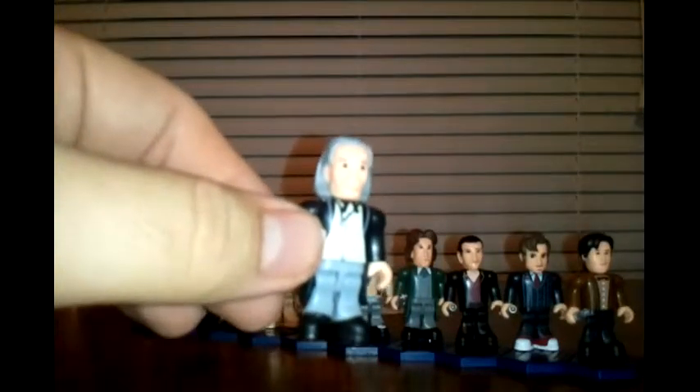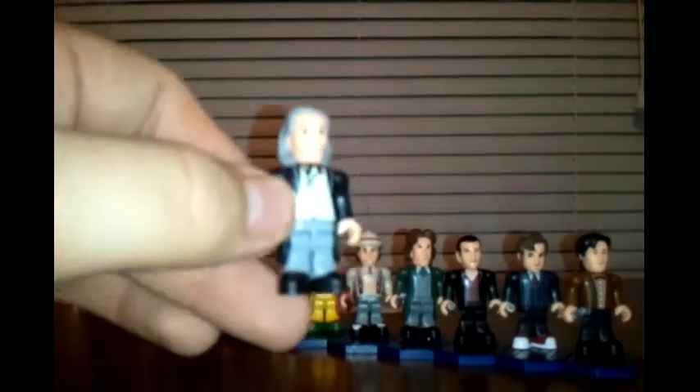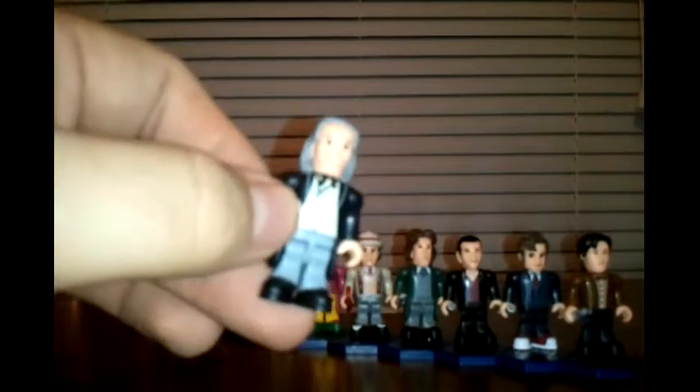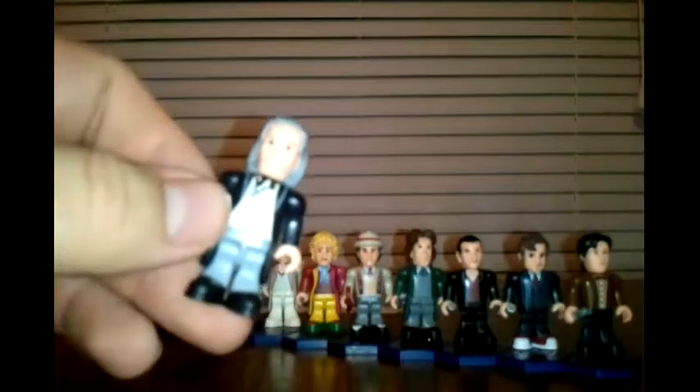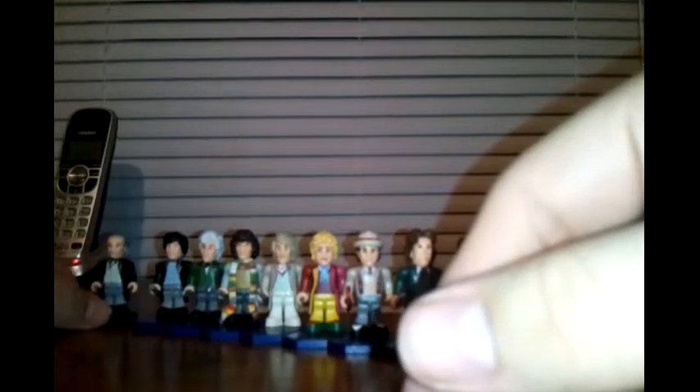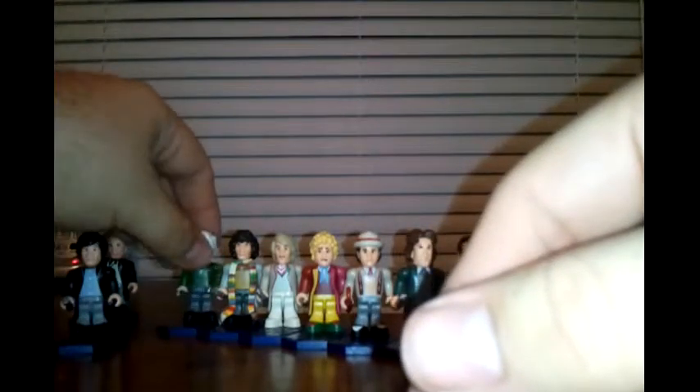His description: "The Doctor is a mysterious character from another time in another world. He has a time machine called the TARDIS, which is disguised as a police box and is bigger on the inside than on the outside." So a plain description of the character overall — for the first three years of the series, he was pretty much just a mysterious figure that ran around and did adventures.